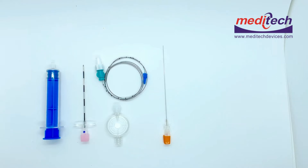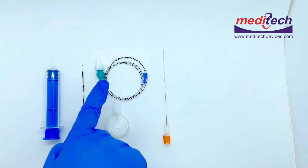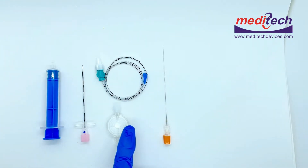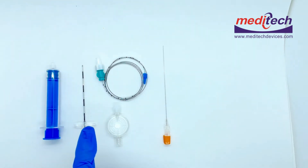The epidural kit contains a Tuohy epidural needle, epidural catheter, LOR syringe, and a 0.2 micron filter. These four contents make up the epidural kit. We also offer the combined epidural spinal anesthesia kit.